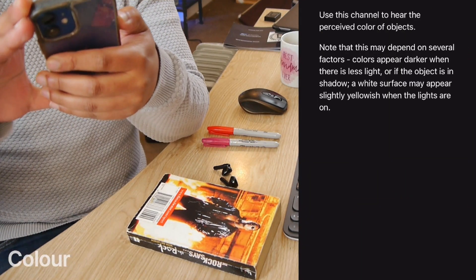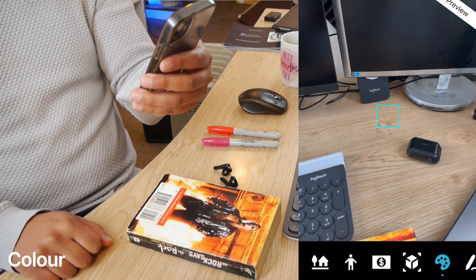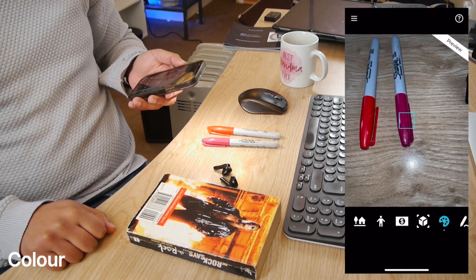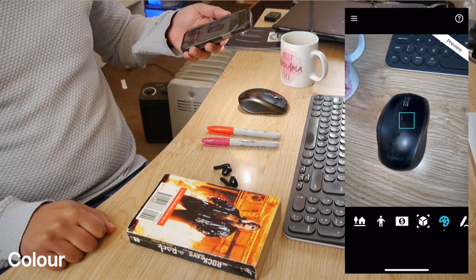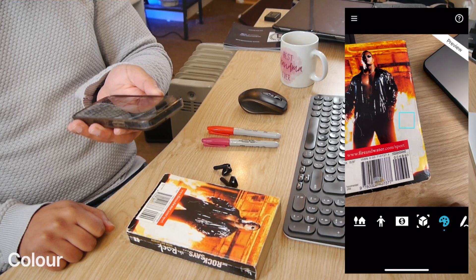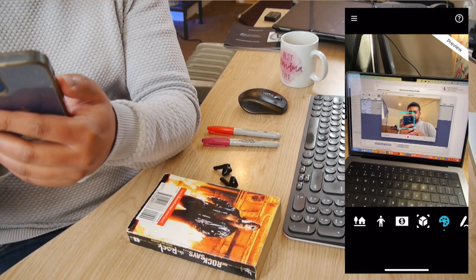Next one — Color. Use this channel to hear the perceived color of an object. There's a little square box you need to point it towards. Let's do the Sharpies. I'm not sure that's quite working — it's not picking up the red. I think that needs a bit of improvement. Gray and yellow... Black. I'm not sure that color one is working quite well, or maybe I'm doing something wrong.